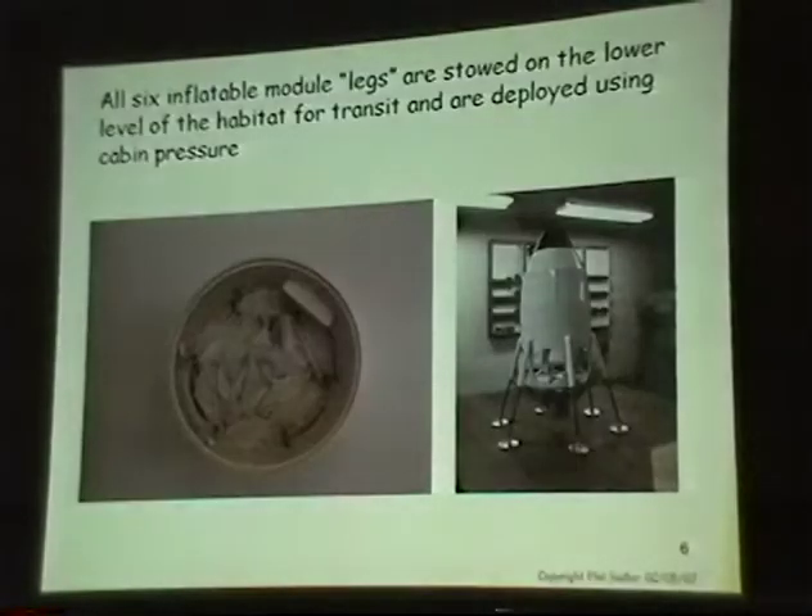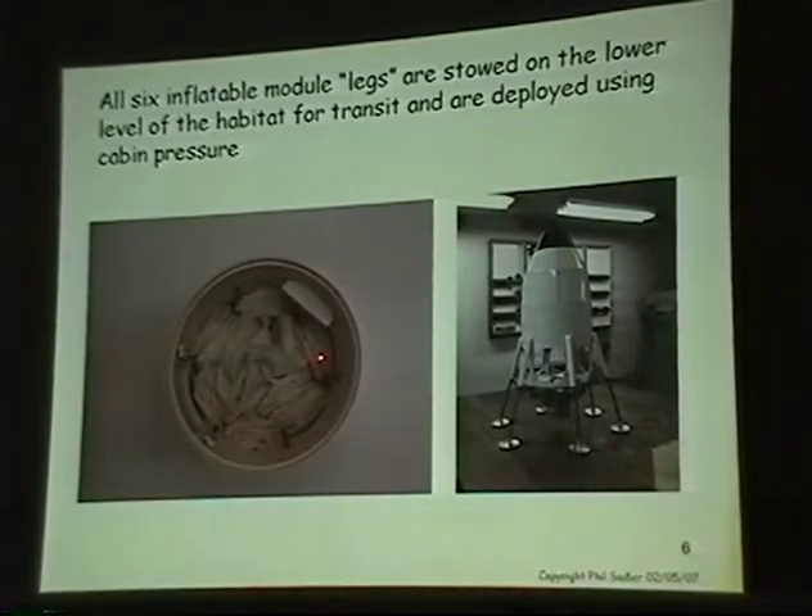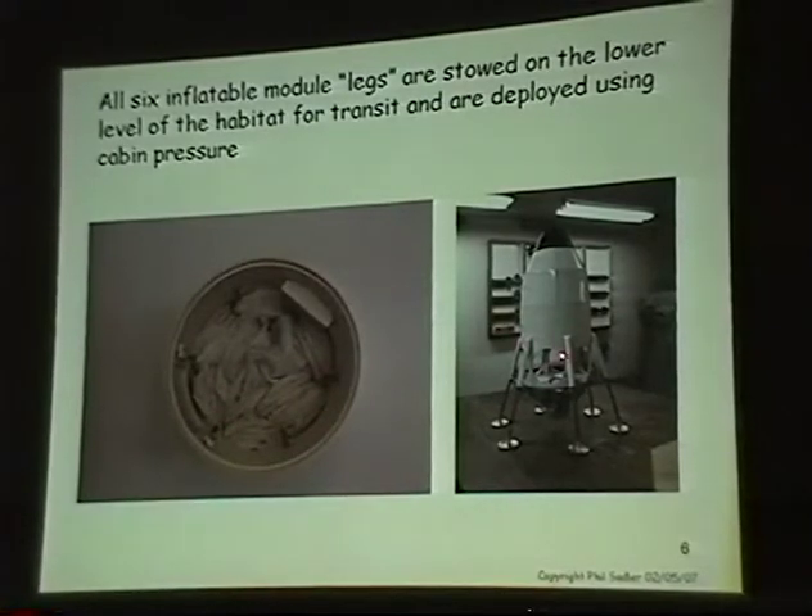This is an aerial view of the concentrators with a cupola that allows the crew to look out, because you'll be completely buried all the way around it. This shows the inflatable modules that are housed in the lower floor of the transit vehicle and where they come out of.